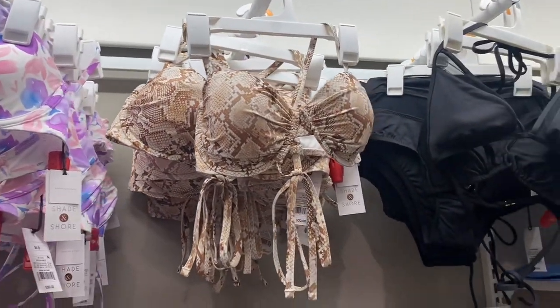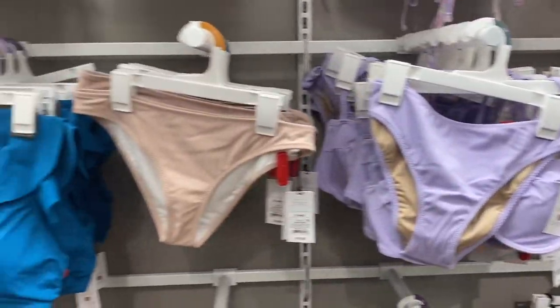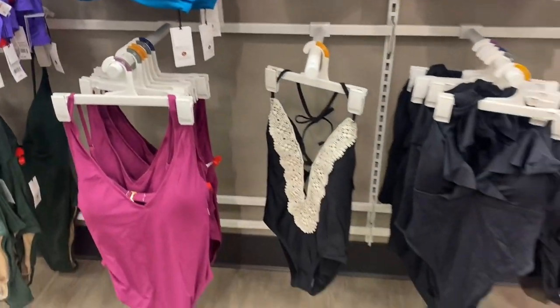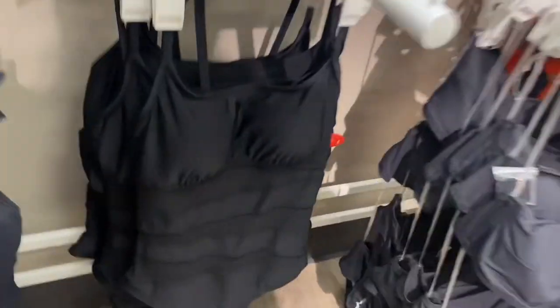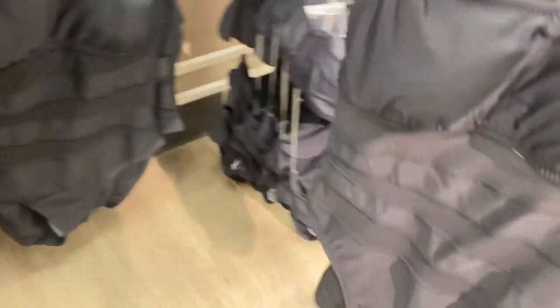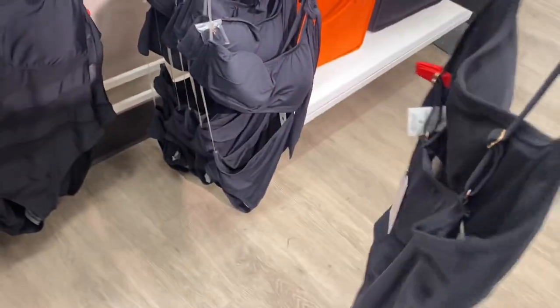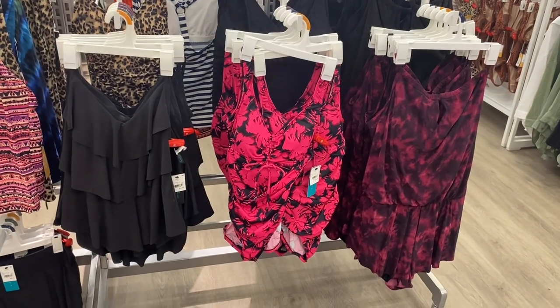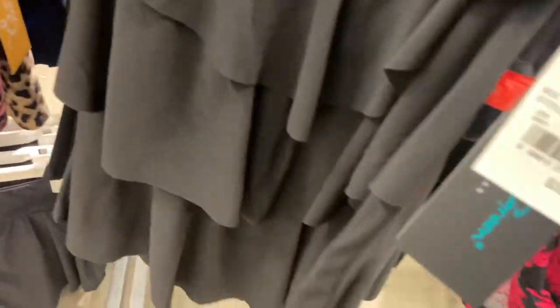This one is snakeskin, which I always love. They have flowers, lavender with ribs, plain color. Here are some more one-pieces — that one looks like last year's, this one definitely looks like last year's. It has sheer fabric, you can see through it. I'm going to show a lot of them.